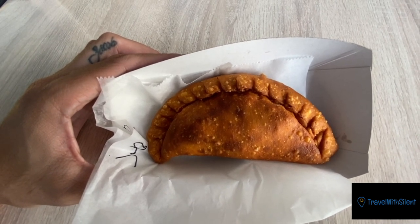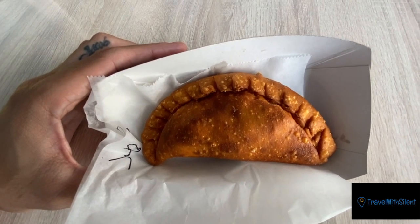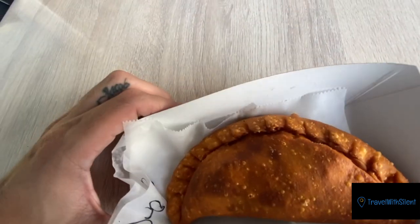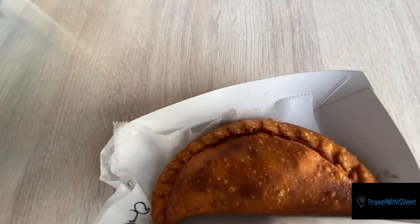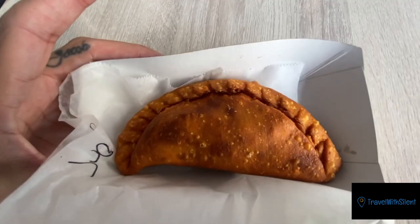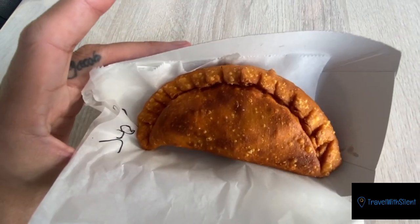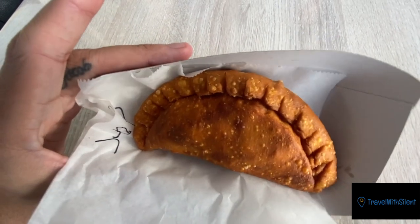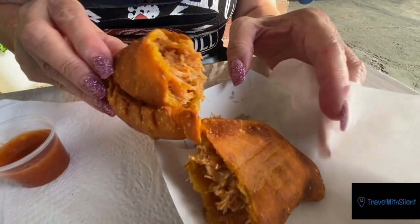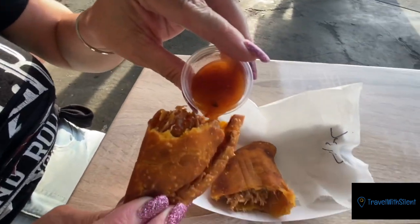They got octopus, all kinds of stuff — you name it they got it. It's like dough rolled up, they take a fork at the edges as you can see, deep-pressed, and then they deep fry it. It's a popular delicacy here in Puerto Rico. I'm going to show you the inside right now. This is the inside broken open, and you can dip it in hot sauce or whatever sauce you want.